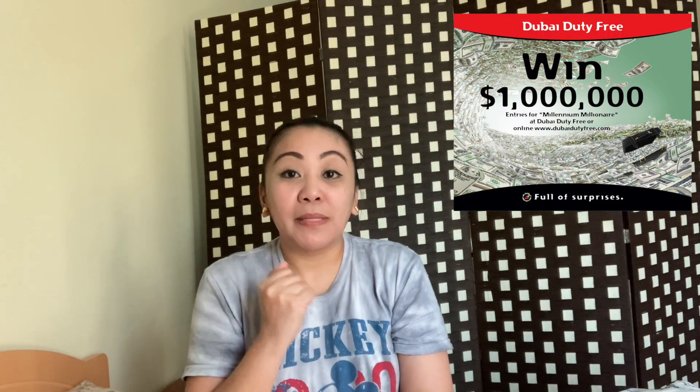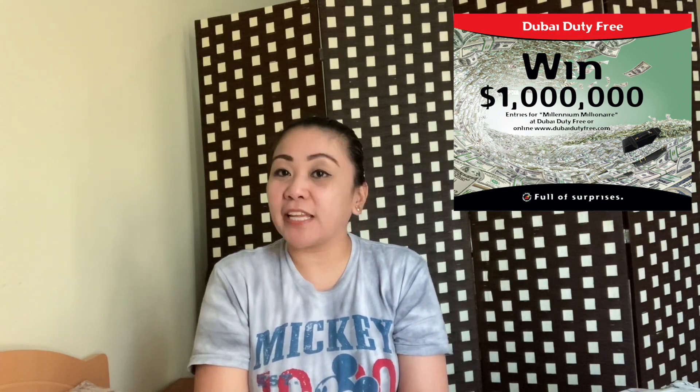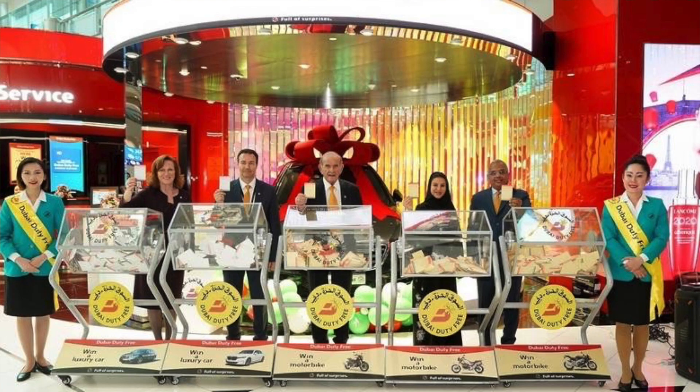Going back to the Millennium Millionaire — it is limited to 5,000 tickets. Unlike other lotteries here in the UAE where they sell buy-two-get-one-free deals, Dubai Duty Free sells exactly 5,000 tickets. They have to complete all 5,000 before they can schedule the draw. Usually the draw takes place every other week.